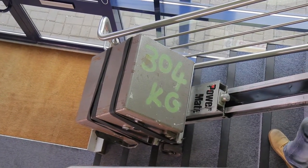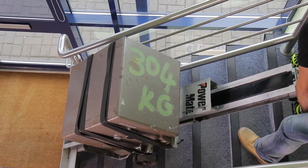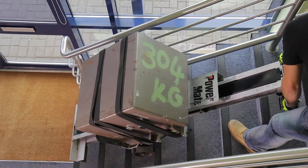The L and M series of stair climber demonstrated here provide the perfect solution for both the small tradesmen as well as multinational corporations.